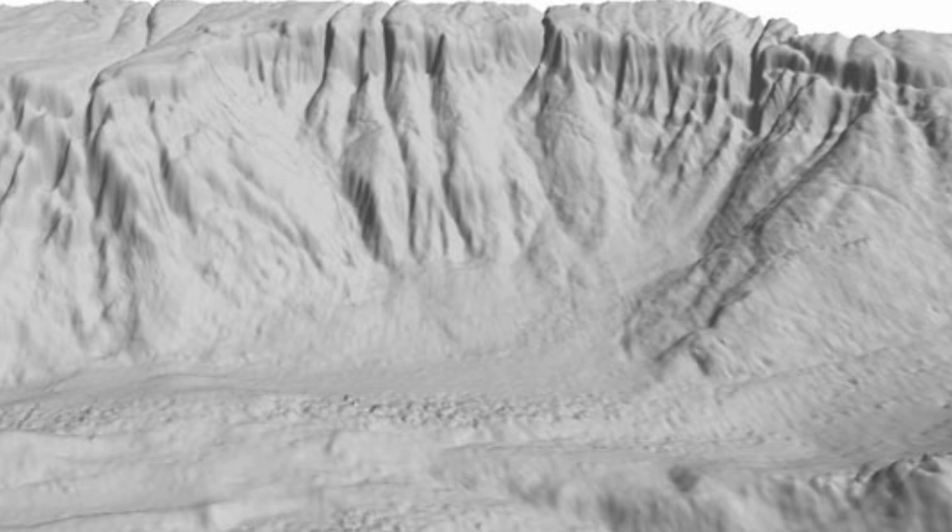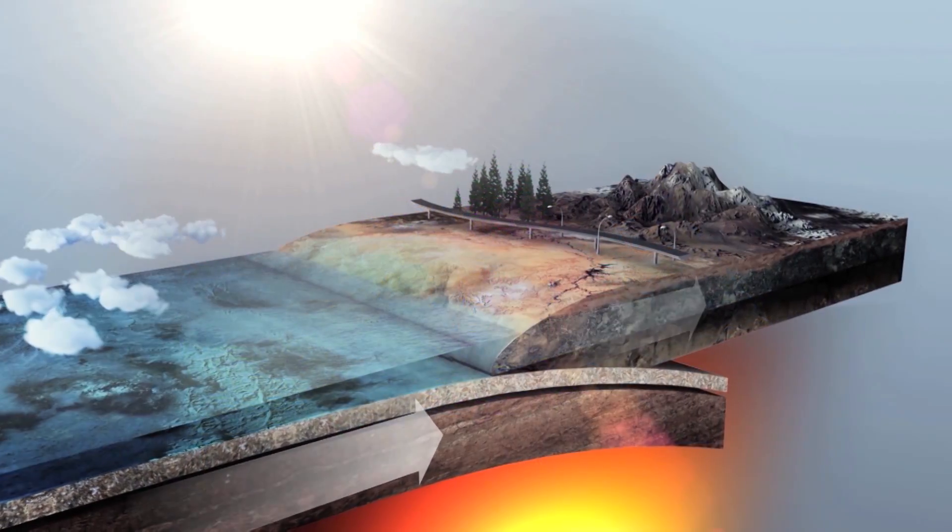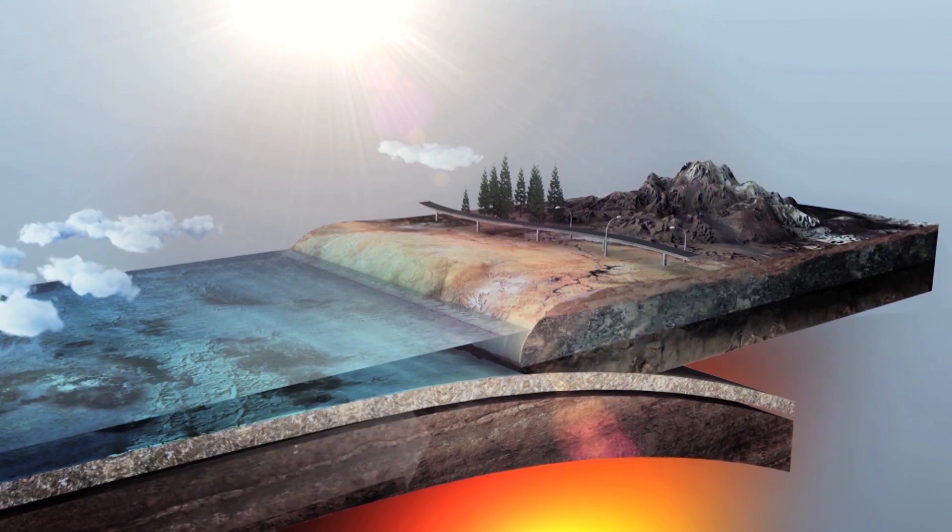It's one of the most incredible underwater topographies you'll find anywhere in the world. If you want to know anything about how tsunamis are formed, how landslides underwater are formed —